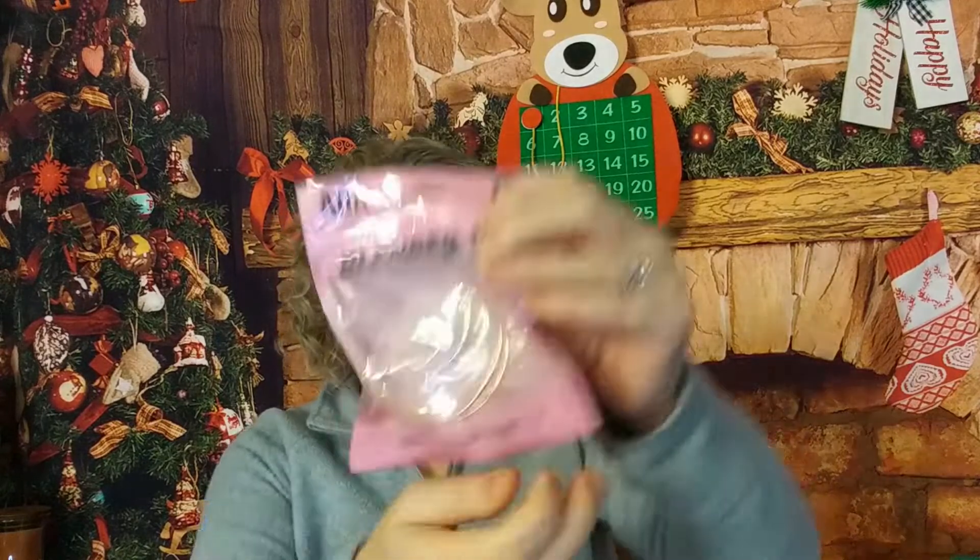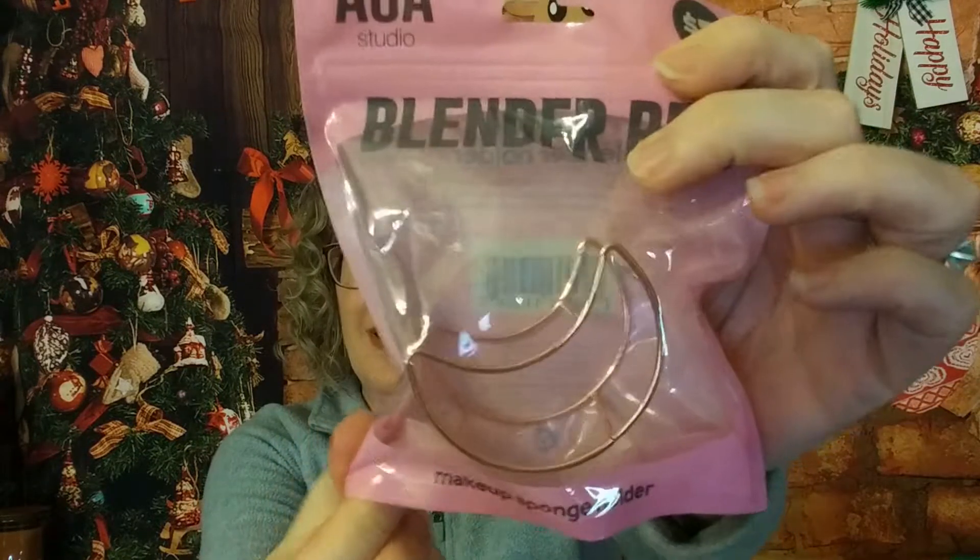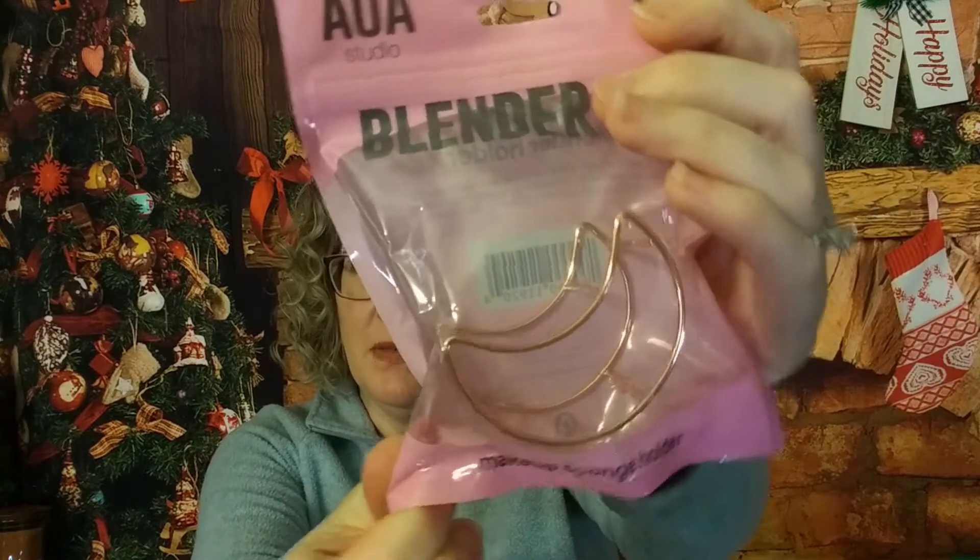This is a beauty blender holder. I just thought it was so cute that it was shaped like a moon.